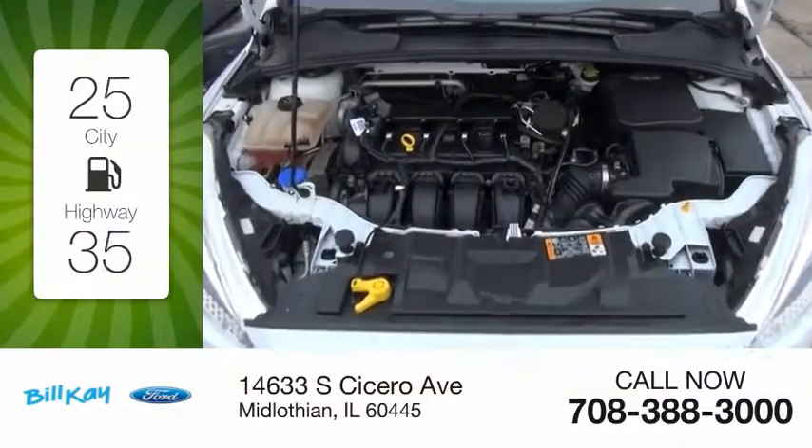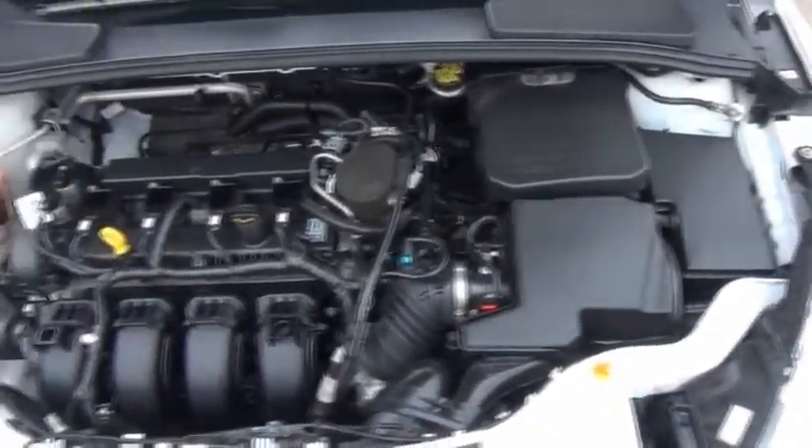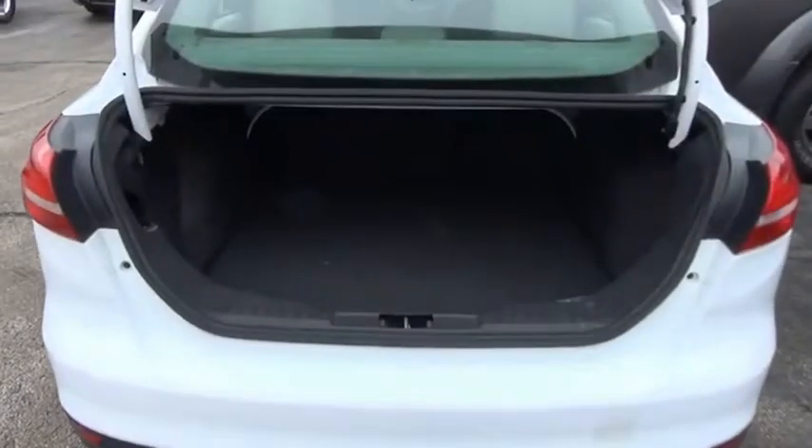Great fuel efficiency saves you money by requiring fewer trips to the gas station. Focus has more cool tech, more of what you're looking for from any point of view, more than meets the eye. This beauty will make even your house keys jealous. Drive it today!